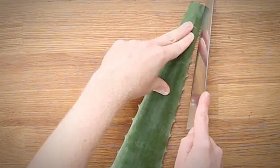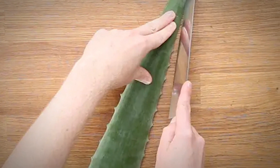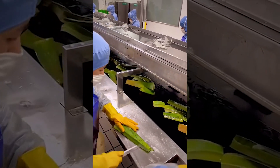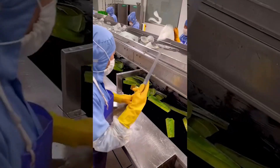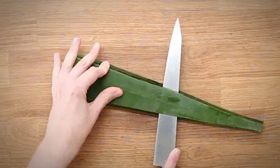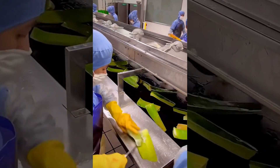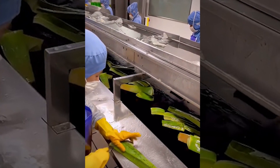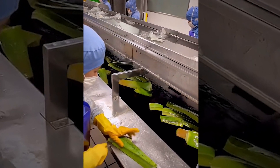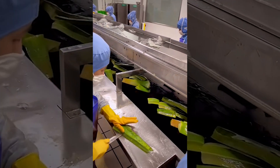The footage demonstrates how long these workers have been doing their job because they're barely even looking at their hands and still going through the motions flawlessly. They don't even need to aim when they toss the slices up on the collector belt. Think of all those plants they have to grow and harvest every year just for aloe. The workers are still wearing cut protection gloves, giving them a little more room to be fast with a knife.